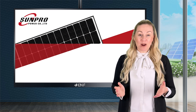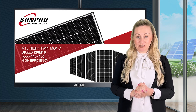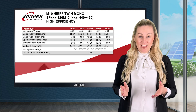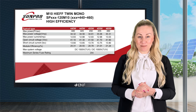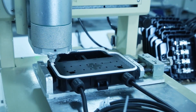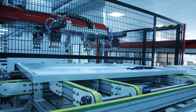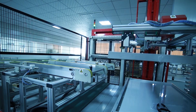We at SunPro Power are proud to share the key features of the Mono PERC 440-460W solar module, containing 120 high efficiency half-cut M10 cells to give you a module efficiency of up to 21.24%. Mono Crystalline PERC, or Passivated Emitter Rear Contact, allows for this high efficiency by bouncing light back to each solar cell's collector. This technology gives you more power for the same amount of illumination.